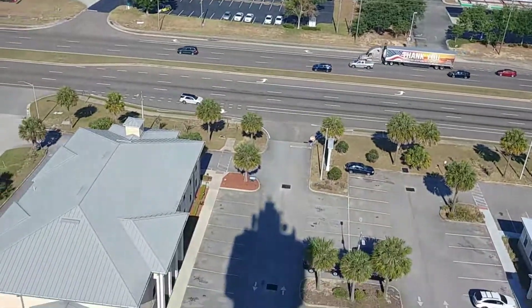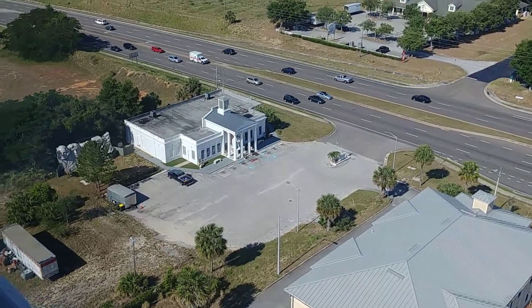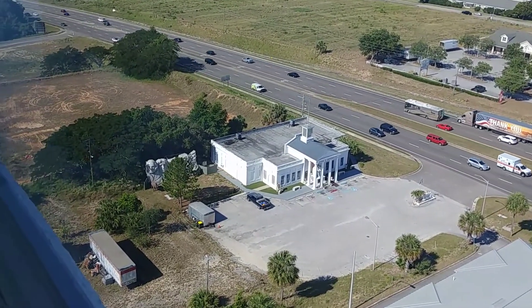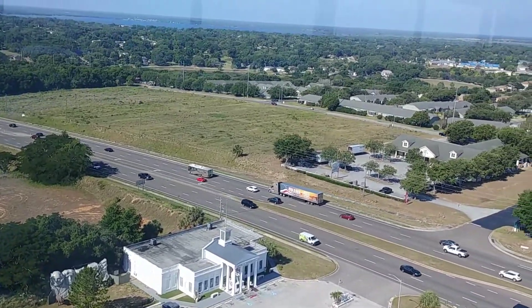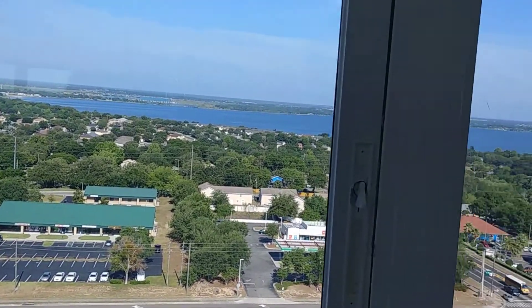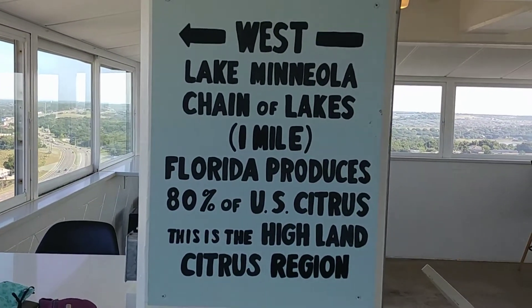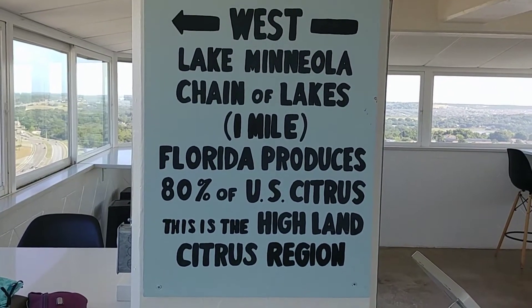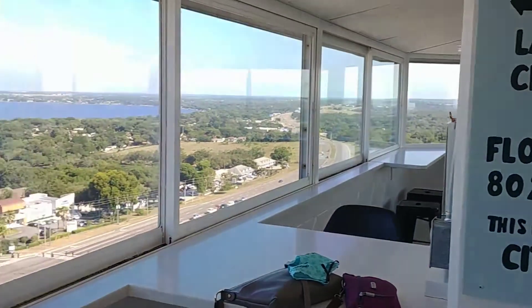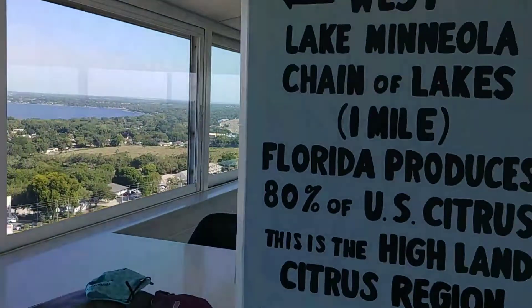We are 226 feet up in the air. There is the House of Presidents, and you can see Mount Rushmore over there in the corner. Out there is Lake Mineola — we are about one mile away from Lake Mineola. Isn't that pretty?